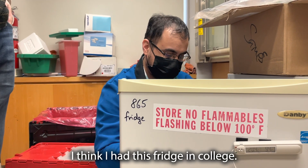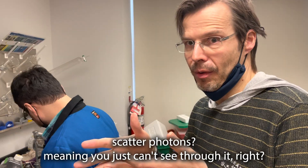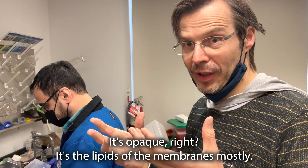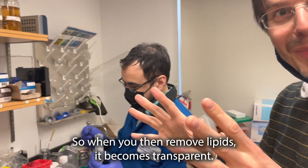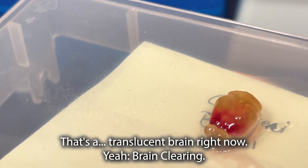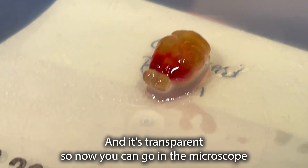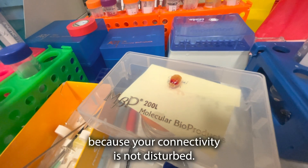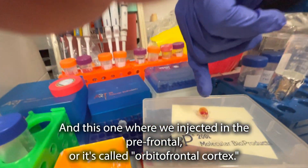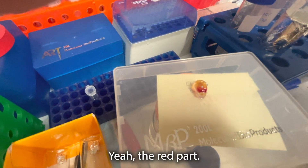I think I had this fridge in college. What makes the brain tissue scatter photons? It means you just can't see through it — it's opaque. It's the lipids of the membranes. So when you remove the lipids, it becomes transparent. That's a translucent brain right now. Brain clearing. It looks like a little gummy bear. And it's transparent, so you can go in the microscope and look at the whole brain — connectivity is not disturbed. And this one where we inject it in the prefrontal part, called orbital frontal cortex — the red part.